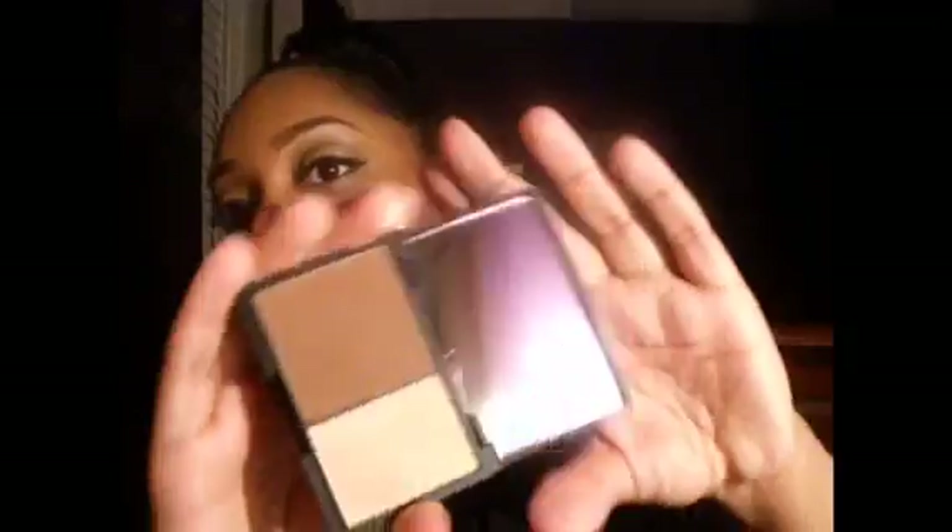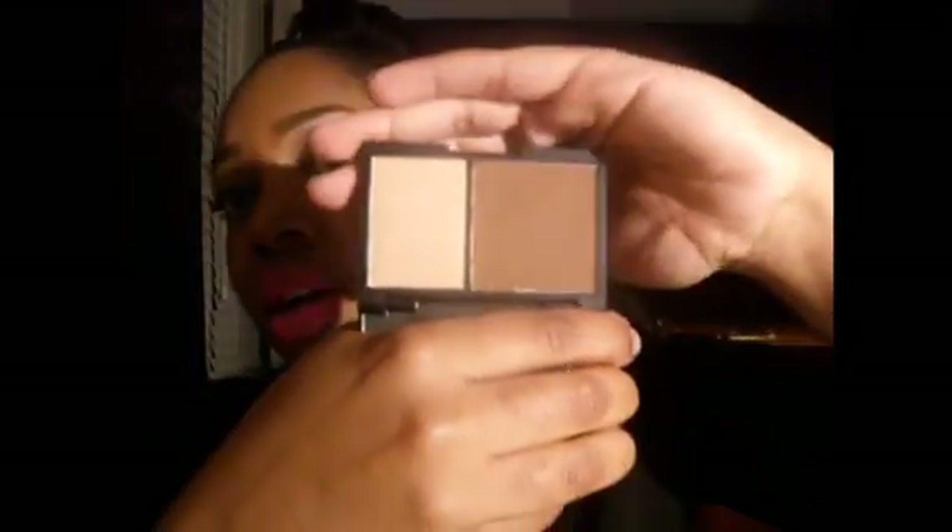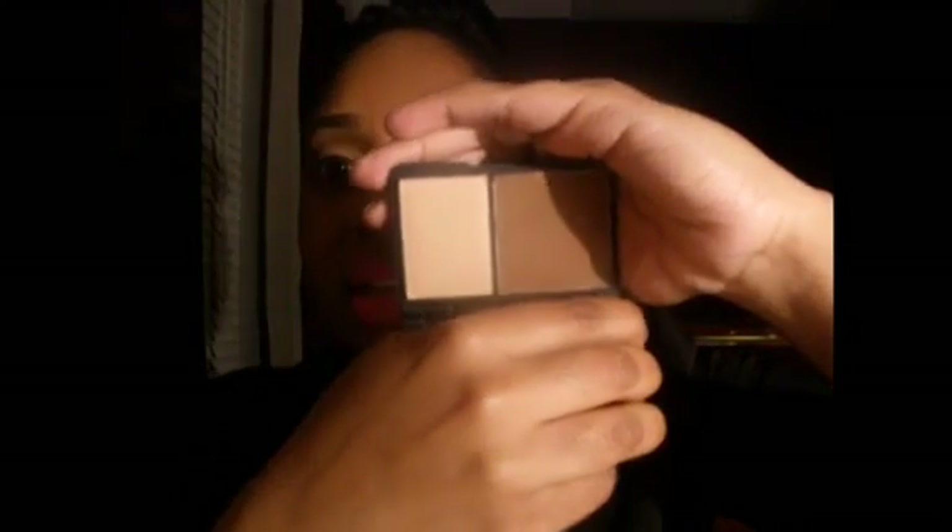Last but not least is the stuff I ordered from Sleek Makeup. I got three things: a palette called their Eye Divine palette, a blush, and a Sleek face contour kit. I'll show you the contour kit — I really like their packaging. When you open it up you get a mirror, and I think in all of their palettes you get a mirror. This is the contour kit in the color Medium.